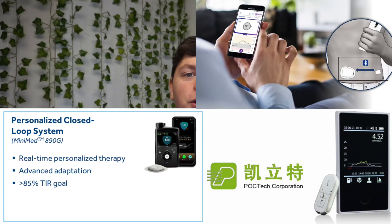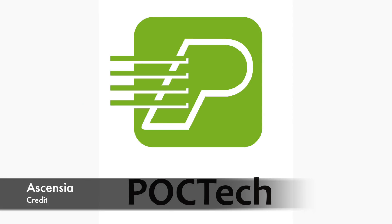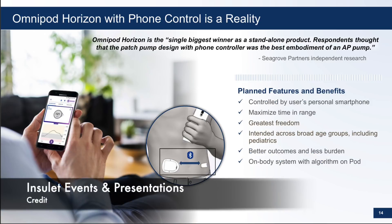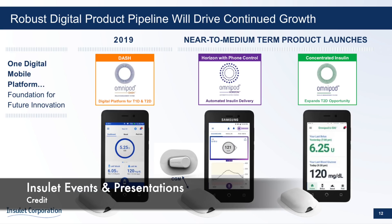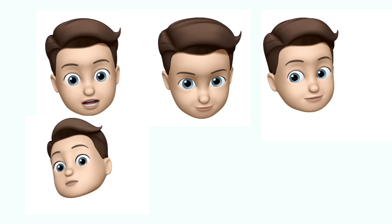Welcome to January's Diabetes Technology Report. In this video I'll get you up to speed on what happened in the diabetes technology world over the last month. This includes: Ascensia blood glucose manufacturer entering the CGM market with their newest partnership with POC Tech; the JPMorgan Healthcare Conference where Medtronic gave us a sneaky peek of Medtronic 780G and 890G; Insulet sharing more information about Omnipod Horizon with Dexcom and Omnipod Dash; plus Bigfoot news, Beta Bionics news, and a lot more.